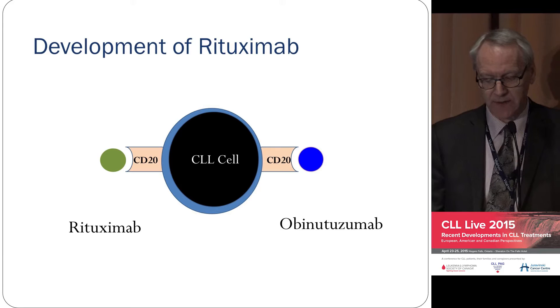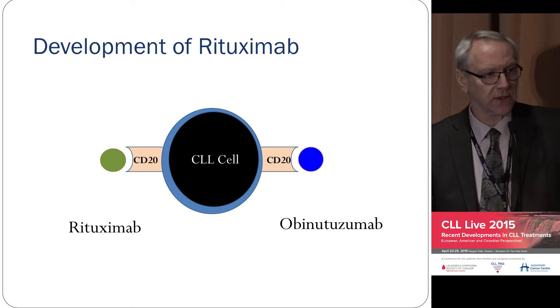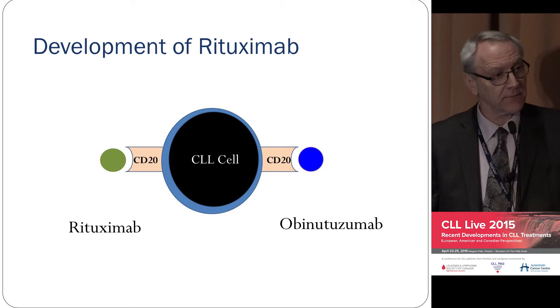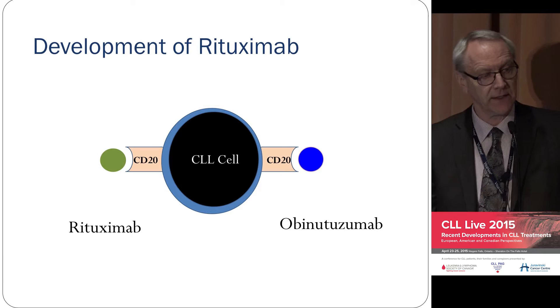Rituximab is remarkable. It's an antibody that coats your leukemia cells, and this coating allows the body to recognize the cancer cells as being foreign — those cells can then be cleared by your liver, spleen, or bone marrow. Some cells will break down in the blood and cause those reactions many of you have had, and there's also a third mechanism: direct kill by rituximab, which is why you get great additional benefit when you add rituximab to chemotherapy.